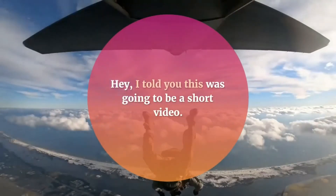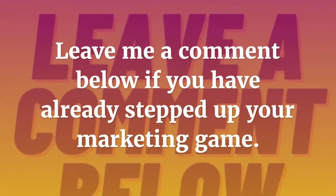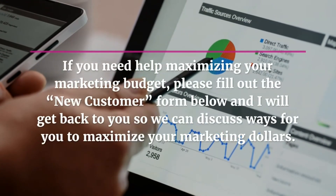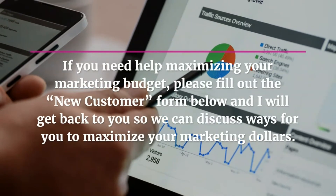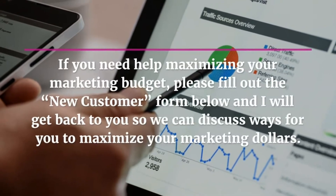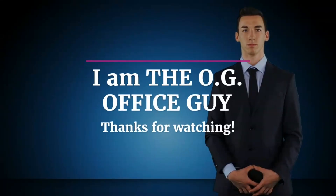I told you this was going to be a short video. Leave me a comment below if you have already stepped up your marketing game. If you need help maximizing your marketing budget, please fill out the new customer form below and I will get back to you so we can discuss ways for you to maximize your marketing dollars. I am the OG office guy. Thanks for watching.